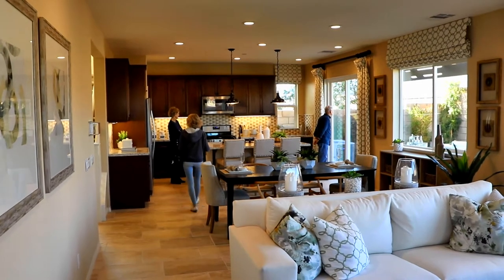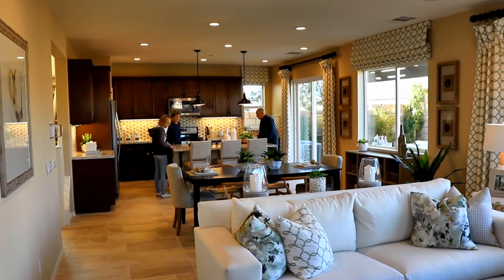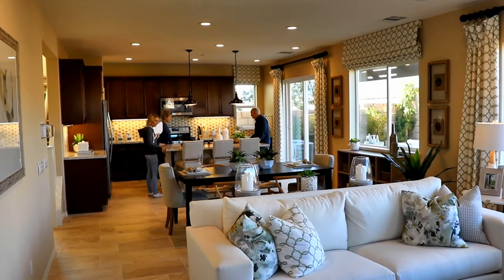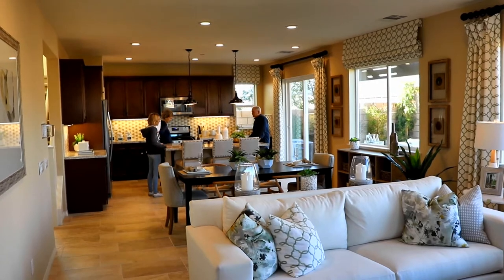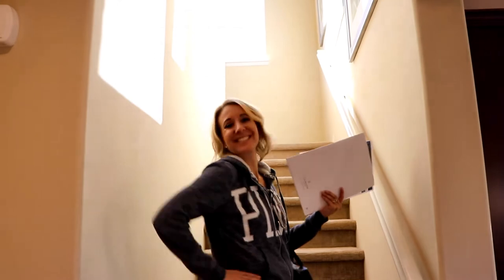Wow, these are beautiful counters. Oh my gosh. That's what I have to learn if I decide to redo my kitchen — what do I want? This is beautiful. This is granite. What do you think about your granite? Does it require a lot of maintenance?